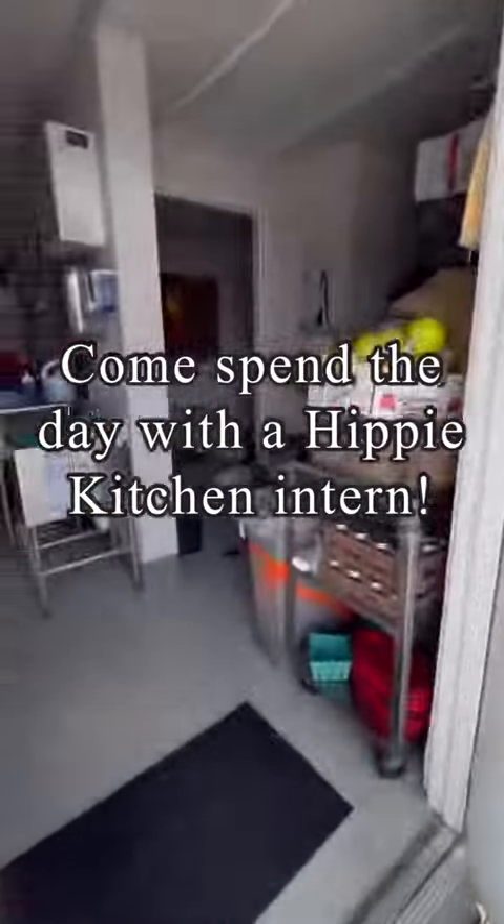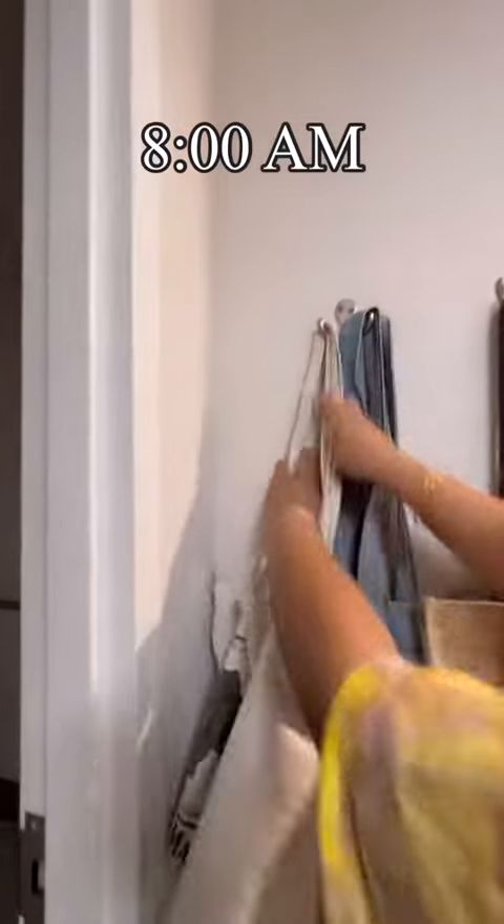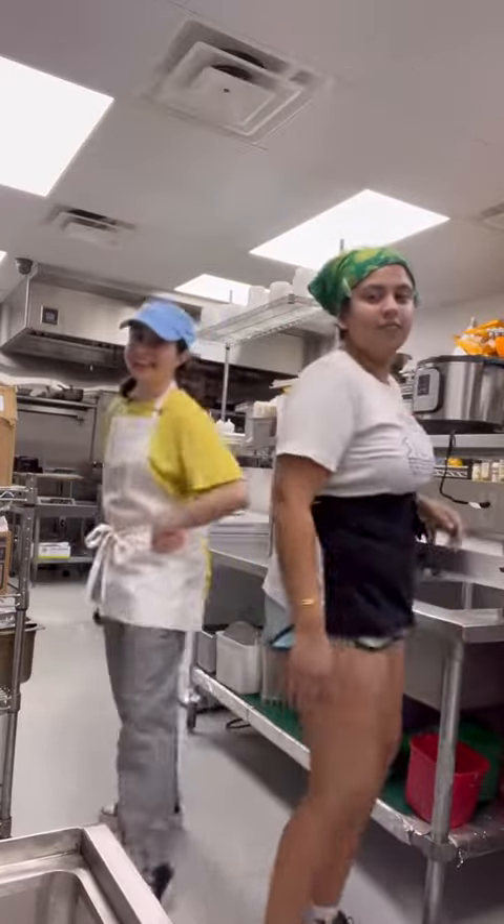Come spend the day with us as a Hippie Kitchen intern. We arrive at 8 a.m. to set up for the day. Work attire consists of hair tied back, an apron, and non-slip shoes.